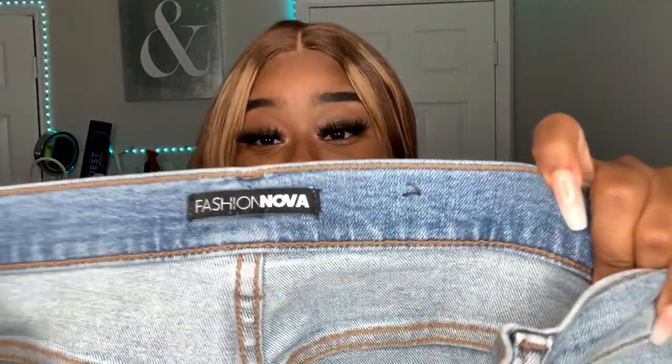I will be trying on all my jeans because a lot of my jeans are streetwear, kind of big, and the others are skinny jeans. Some of these jeans I've had for a while so I might not have the exact link, but I'll link ones that look exactly alike. Let's get right into it — these first jeans are from Fashion Nova.